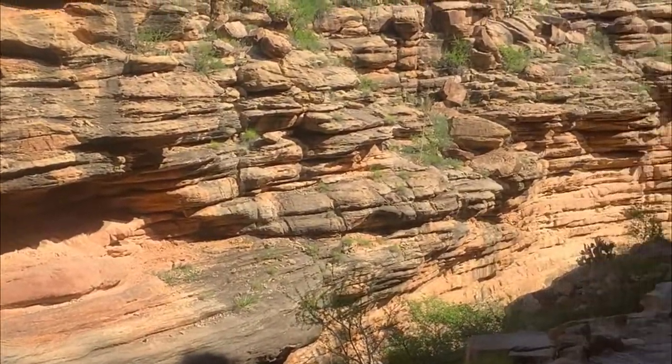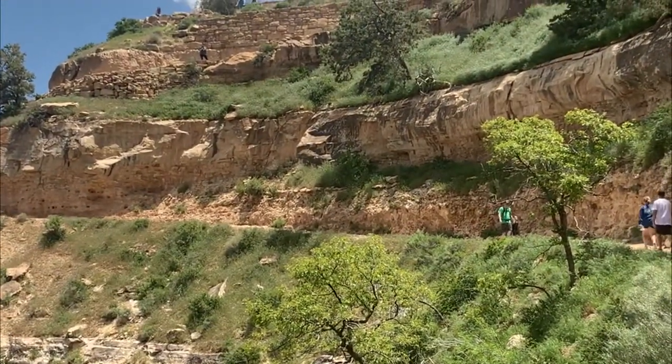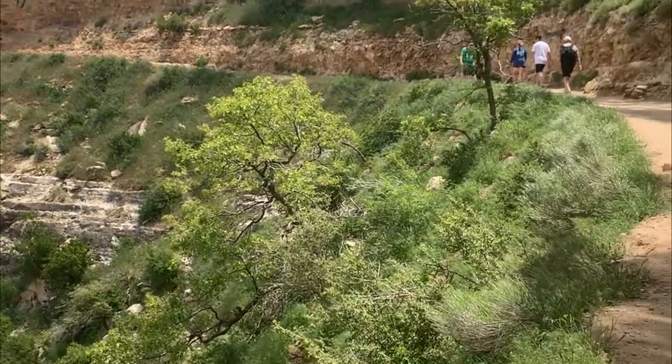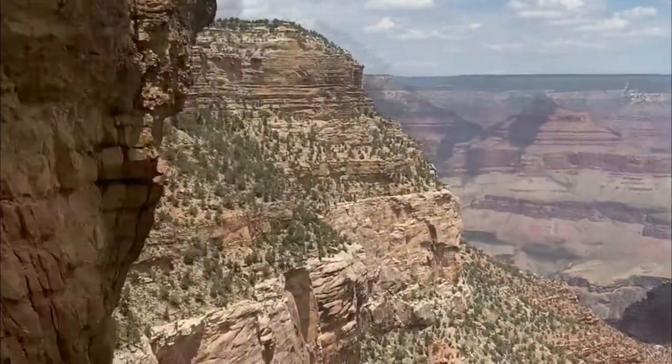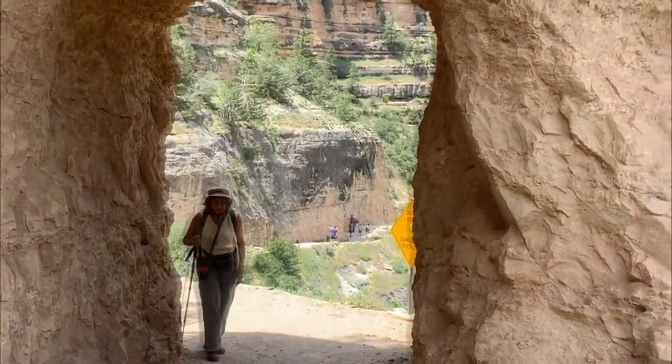Most of the elevation change occurs during the first four miles of the BA. By the time you reach Indian Garden, the steep grade becomes more manageable and is less severe. This is the first place for overnight camping on the trail.